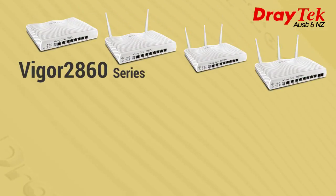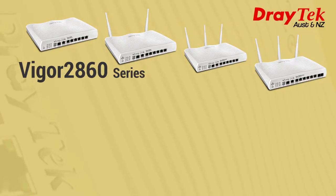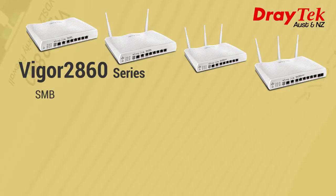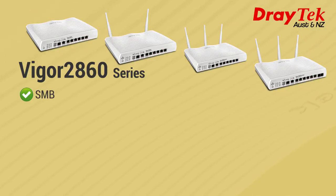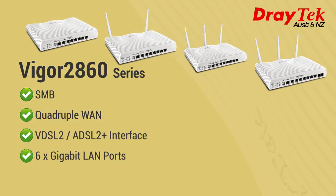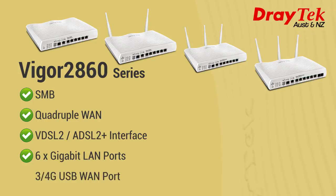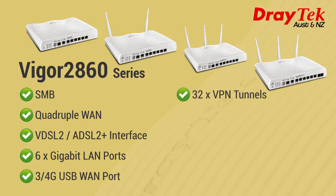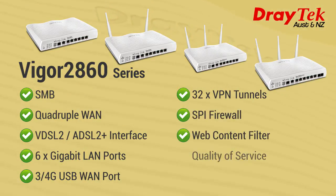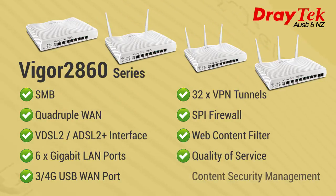The last model I will describe today is the Vigor 2860 series, suitable for the network loading and data communication needs of small to medium sized businesses. It has a quadruple WAN with VDSL2 and ADSL2 Plus interface, 6 gigabit LAN ports, 3G/4G USB WAN port, 32 VPN tunnels, stateful packet inspection firewall, web content filter, quality of service, and content security management.